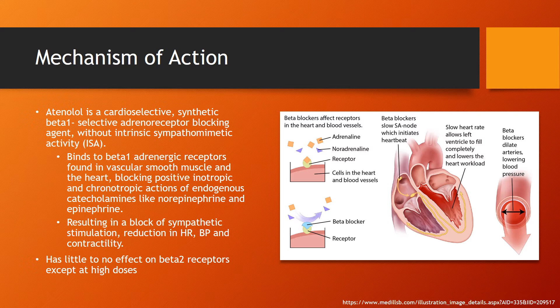This results in a block of sympathetic stimulation, which results in reduced heart rate, blood pressure, and contractility. It has little to no effect on beta-2 receptors except at higher doses.